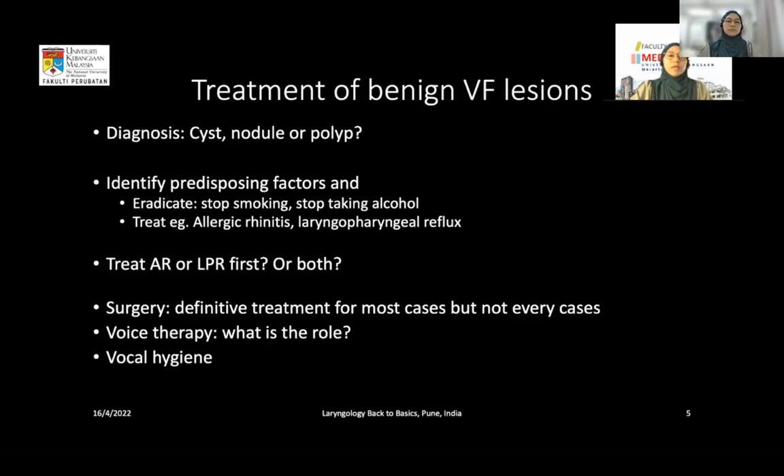The treatment algorithm is: if the patient has marked nasopharyngeal symptoms, treat the nose first. If there is marked post-nasal drip with very minimal nasopharyngeal symptoms but marked laryngopharyngeal reflux findings, treat the LPR first. Surgery is the definitive treatment for most benign vocal fold lesions, but not every case. Voice therapy and education on vocal hygiene also play important roles, which we will discuss.